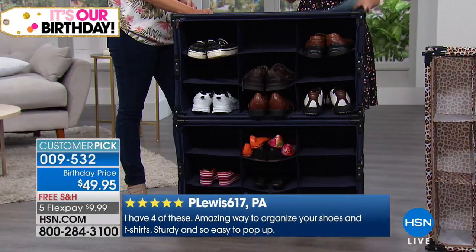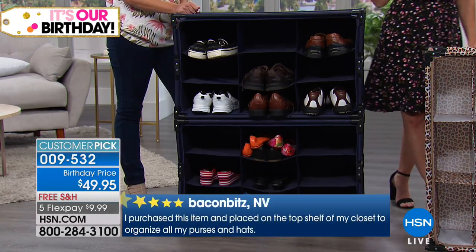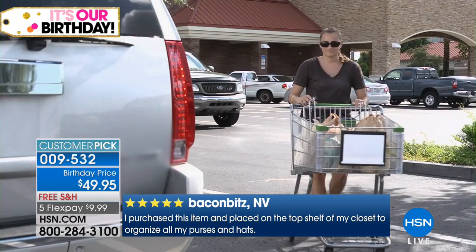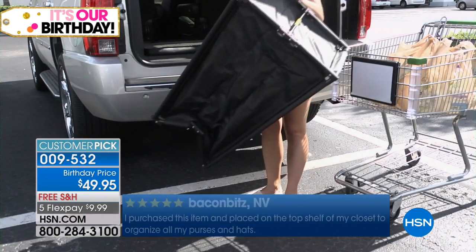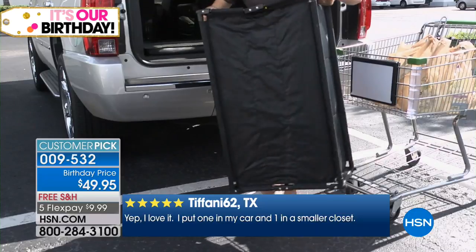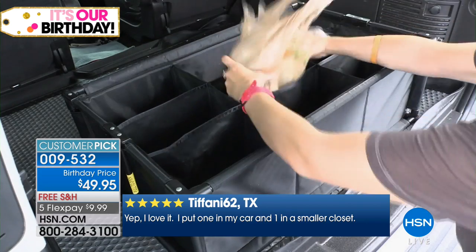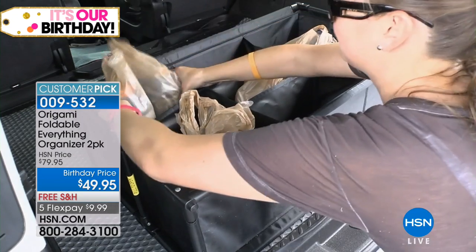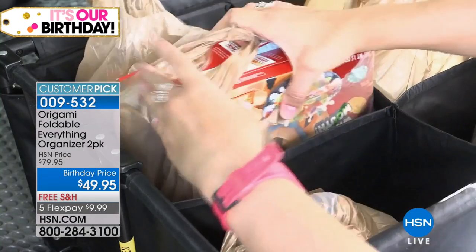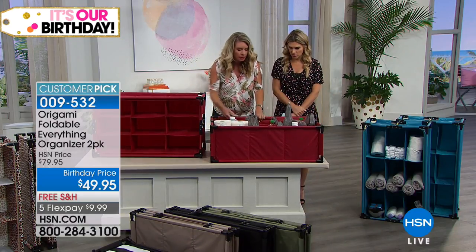You could use it for sweaters, seasonal items, or even outside for guests at the pool to store their things. Showing it in the back of the trunk — it's durable and sturdy, collapses easily, opens up into nine structured cubbies so you can stay organized in your trunk. Great for SUVs or larger trunks where you have a lot going on. We keep so much in the car — washer fluid, jumper cables — and it holds two-liter bottles easily.